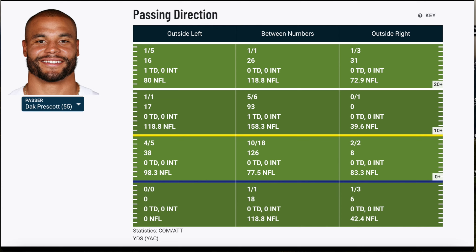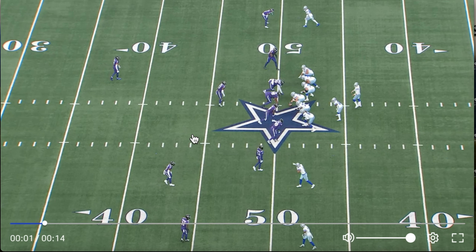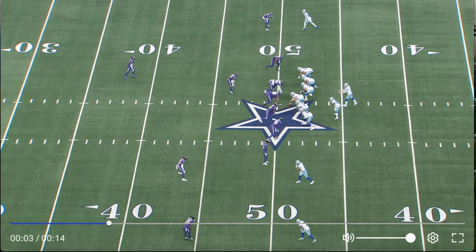Looking at the numbers, Dak Prescott's best success was hitting the middle of the field. We're going to see exactly how he did that — specifically how he kept the ball underneath the safeties and over the top of the linebackers, attacking that middle of the field consistently in the 7-to-15 yard range. That's going to overlap between two of these zones.